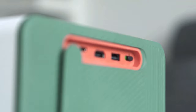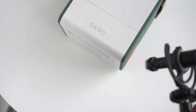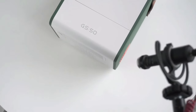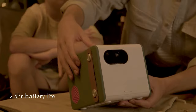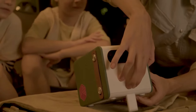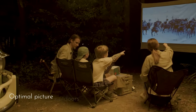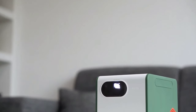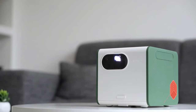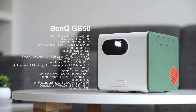The GS50 boasts a powerful LED light source, delivering stunning visuals in any environment. With a native Full HD resolution, colors pop and details shine. Whether you're binge-watching your favorite series or leveling up in your favorite game, the visual experience is truly immersive. Navigating through the menus is a breeze thanks to the intuitive user interface, and the remote control is a game-changer — you can control everything from the comfort of your couch.